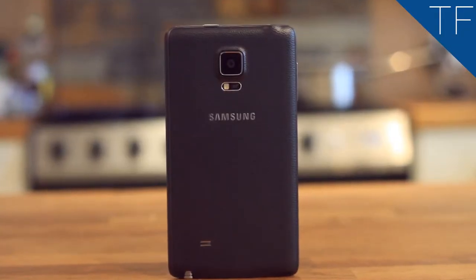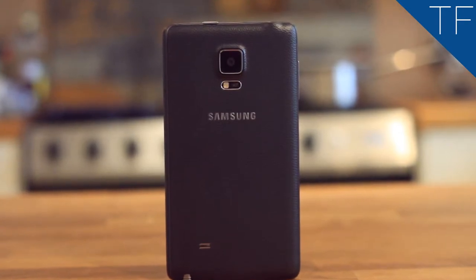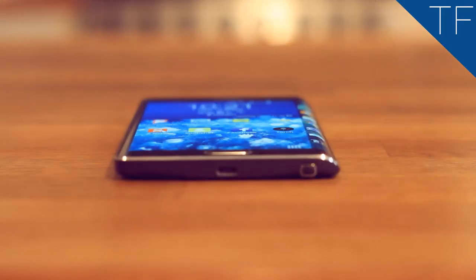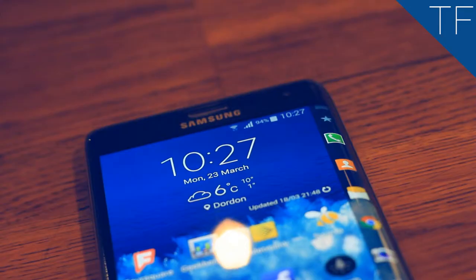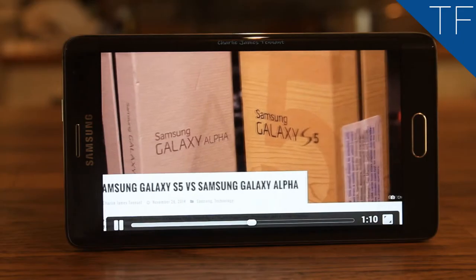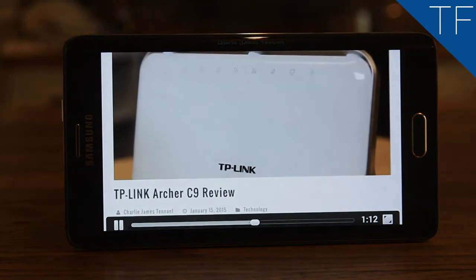The back of the phone, to me, is the most appealing part, hosting the largest 16 megapixel camera in the nice leather look casing. At the bottom, we see a plain micro USB input and the S Pen. Samsung still include that beautiful multi-touch Super AMOLED touchscreen, and this time it's 5.6 inches, which looks stunning for movie playback and photo editing.